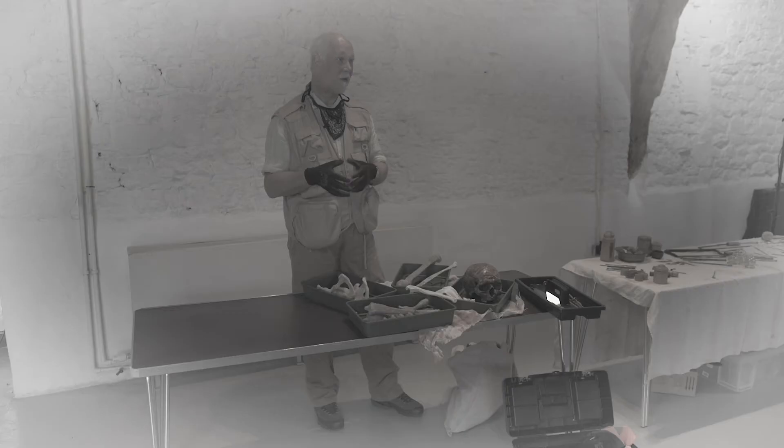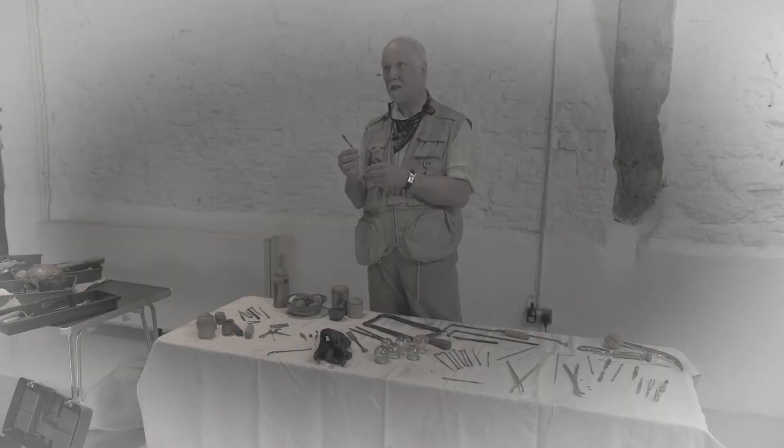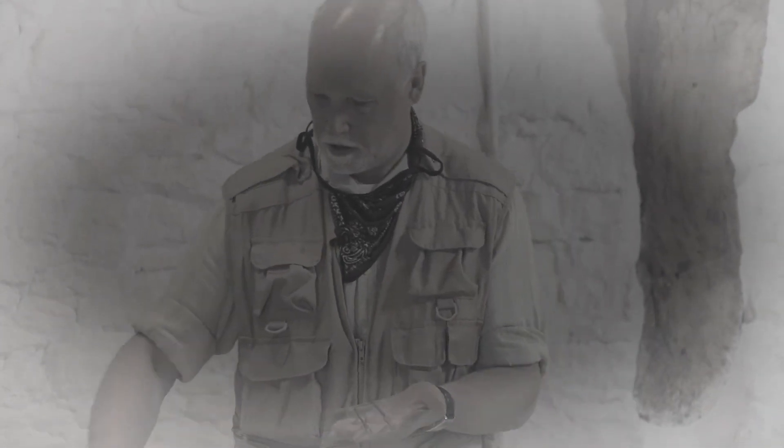What sorts of materials do you think might survive really well in the ground? I've spoken about organic remains that don't necessarily last very well. Metal lasts really well in the ground, depending on what the metal is. The Romans used a lot of a metal called bronze, and also brass, and those actually do quite well. Because archaeologists manage to find lots and lots of metal artefacts, we can actually start to build a bigger picture of Roman life.